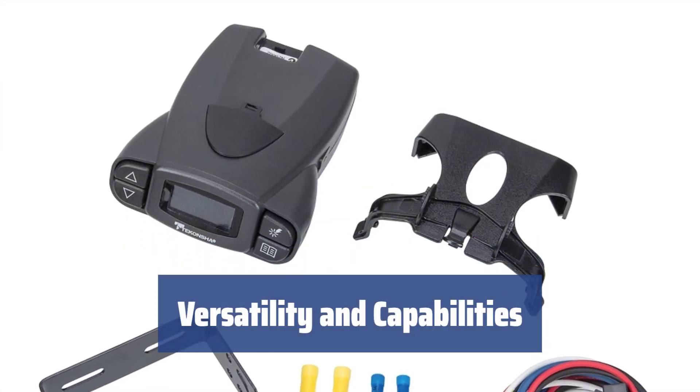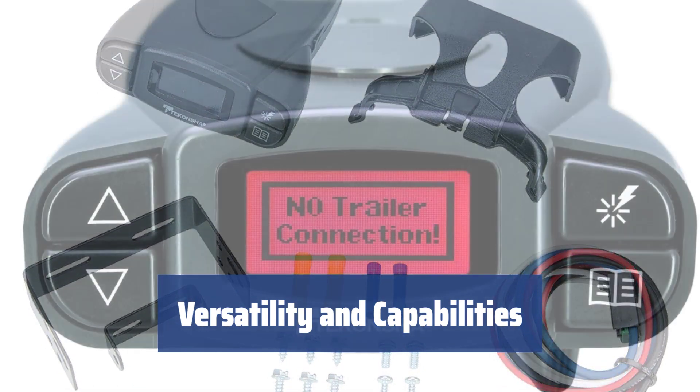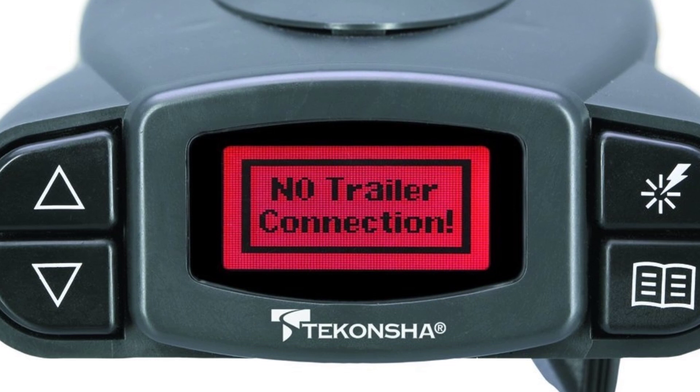With a wide range of capabilities, the Tekonsha 90195 can work with electro-hydraulic or electrical braking systems, making it suitable for various trailers. The LCD display allows you to set the controller according to your needs and monitor the status of the trailer's braking system.